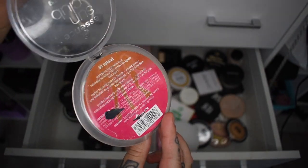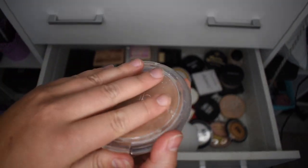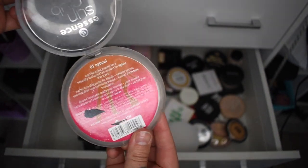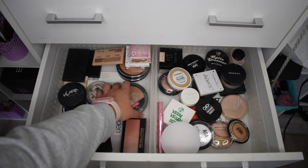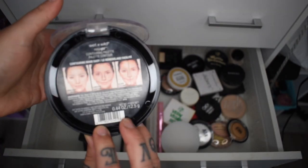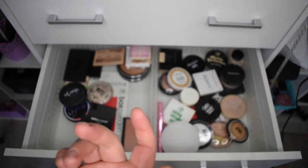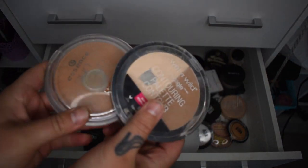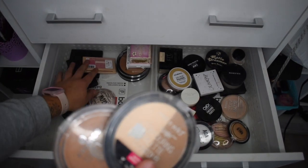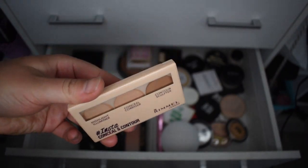This Essence Sun Club bronzer is well and truly loved but also years old, and I have a newer one now so it's going in the bin. The Wet and Wild contouring palette was a loved favourite — I may repurchase it — but that's not the point of a declutter so I'm getting rid of it. This Rimmel palette is so old too, that's going.